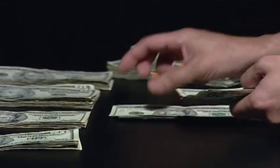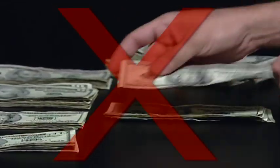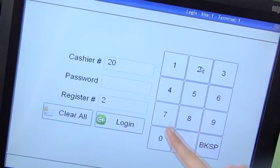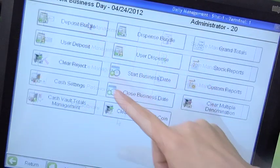Counting cash by hand is a security risk and allows for inefficiencies. With MIMO, handling cash has never been easier or more accurate.